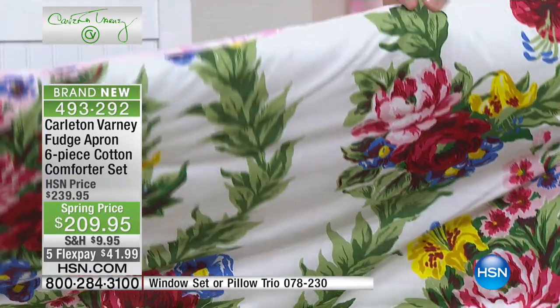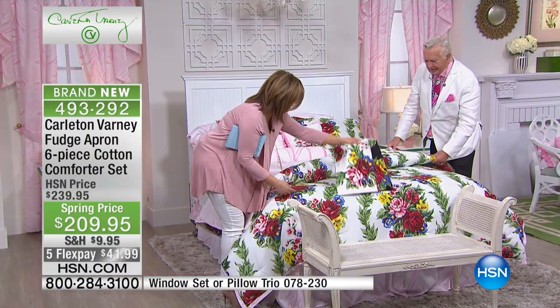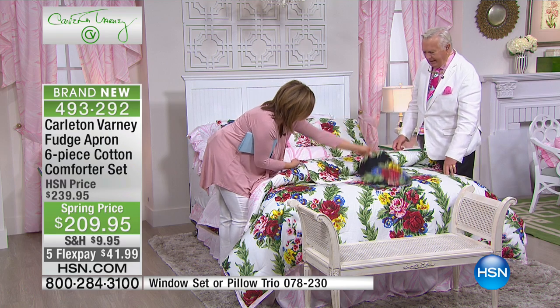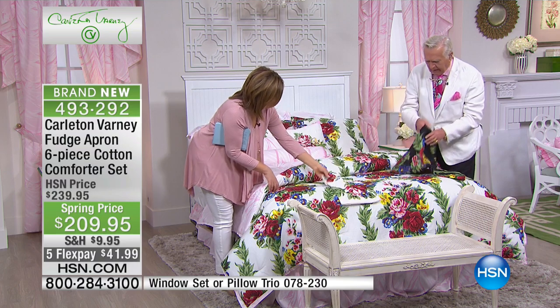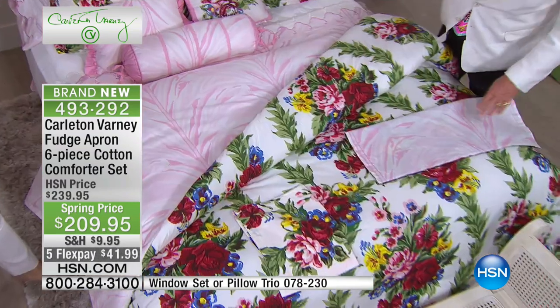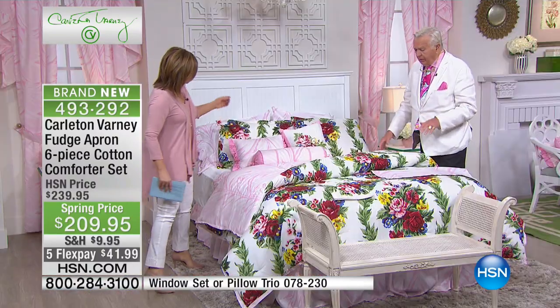This is a reduced scale, but everybody loves this room — it is the most photographed room in America. Our audience can choose from two colors of the fudge apron: a black background or a white background. Isn't it beautiful? And it reverses to the Versailles print, which is on the sheets.